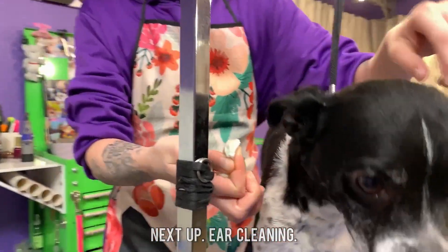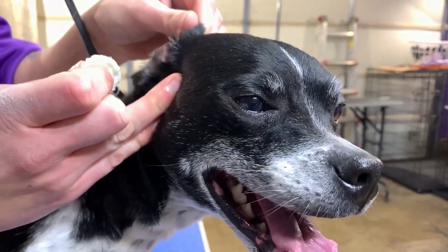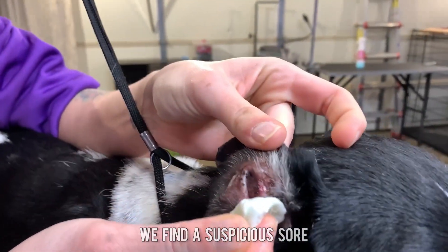Next up, some ear cleaning. But as we venture into Max's ears, we find a suspicious sore.